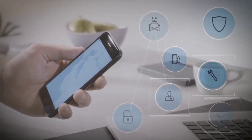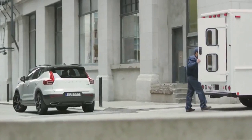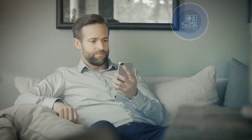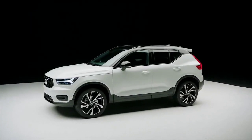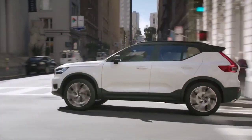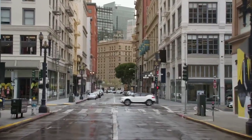Depending on regional availability, Care by Volvo will over time also include access to a range of digital concierge services such as fueling, cleaning, service pickup, and in-car delivery. The XC40 represents a fresh, creative, and distinctive new member of the Volvo lineup, with a progressive exterior design that moves the brand and Scandinavian design in a new and exciting direction.